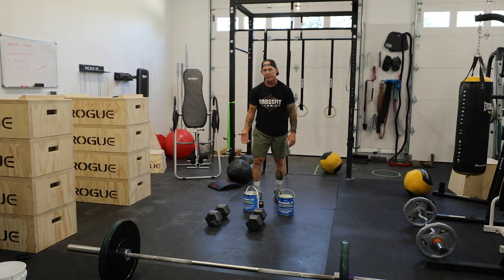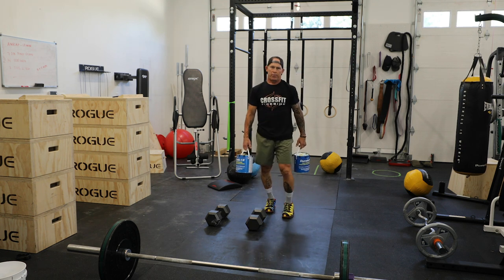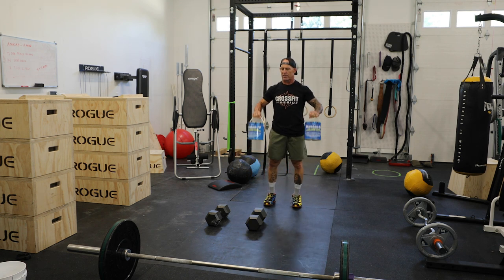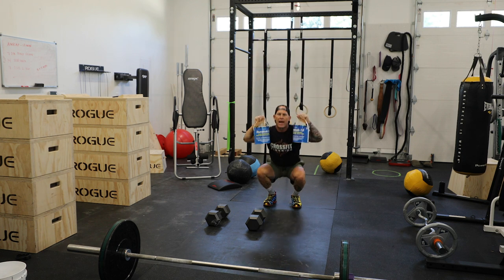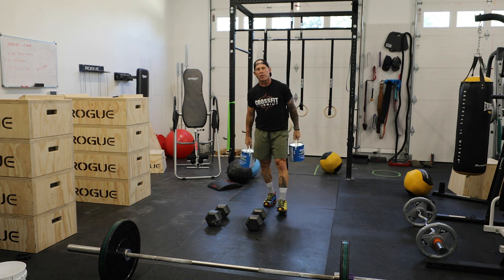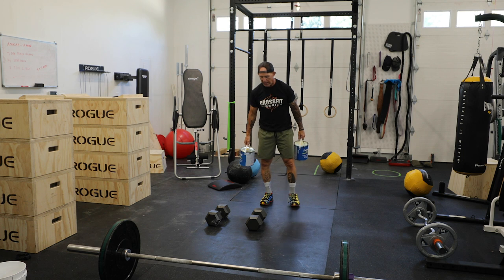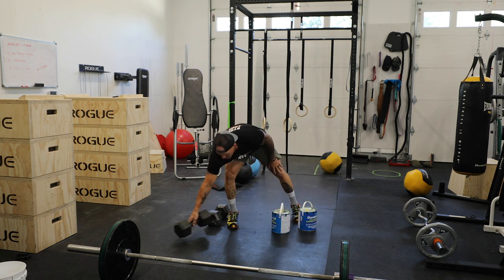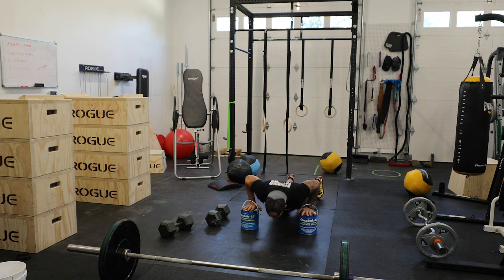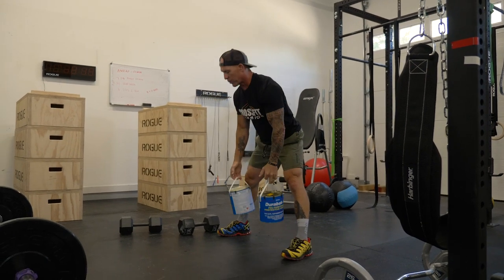Some of you may not have a barbell, dumbbells, or a gym like I have. But as painters, we all have paint cans at some point. The thruster — the first movement — you can do a thruster by holding paint cans, press overhead, come down, squat, press overhead. Here's a thruster with paint cans. Some paint cans are heavier than others — if you're strong enough, use a five-gallon paint can. You can also do a devil's press with a paint can: have them on the ground, squat down, do a push-up, press overhead. There's a devil's press with a paint can.